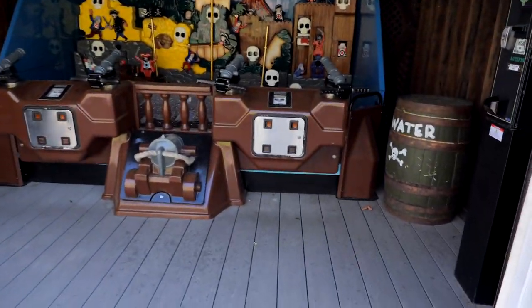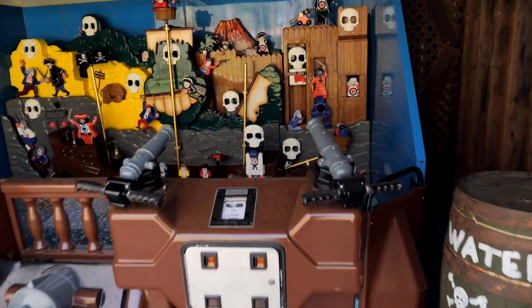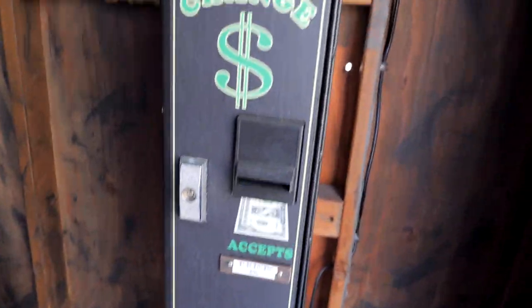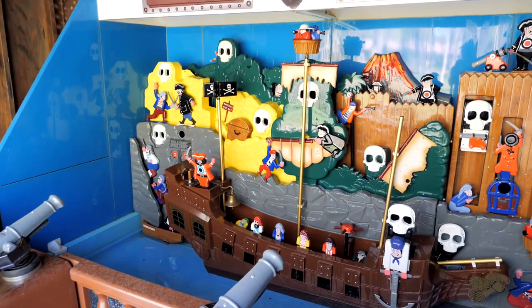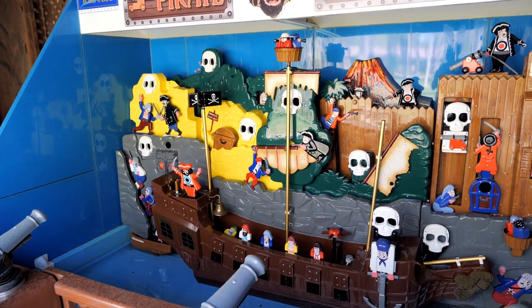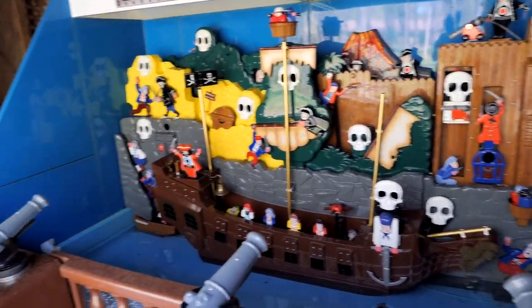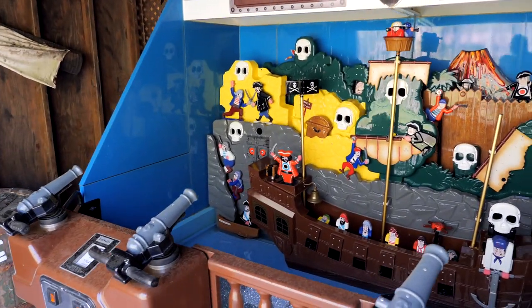Pirate Panic — I totally walked by this. I have so much nostalgia for these little water squirting things. There's a change machine here but I have no cash on me — I only carry cards. Let me know in the comments if you have any nostalgia for these types of little water attractions. These are fun.